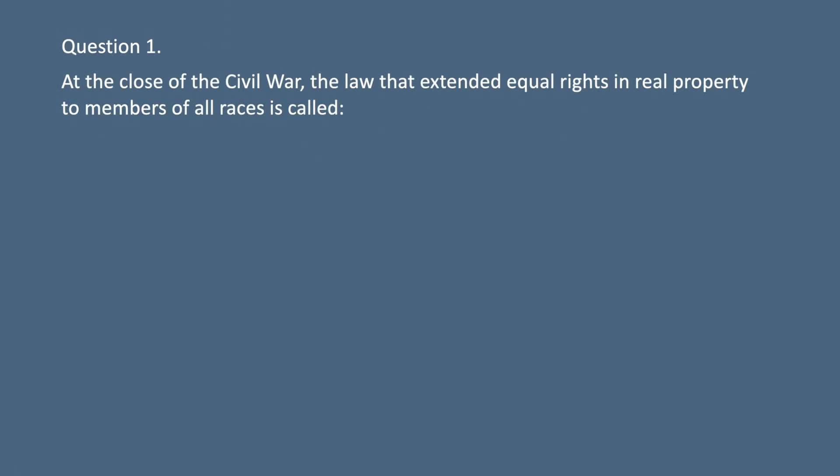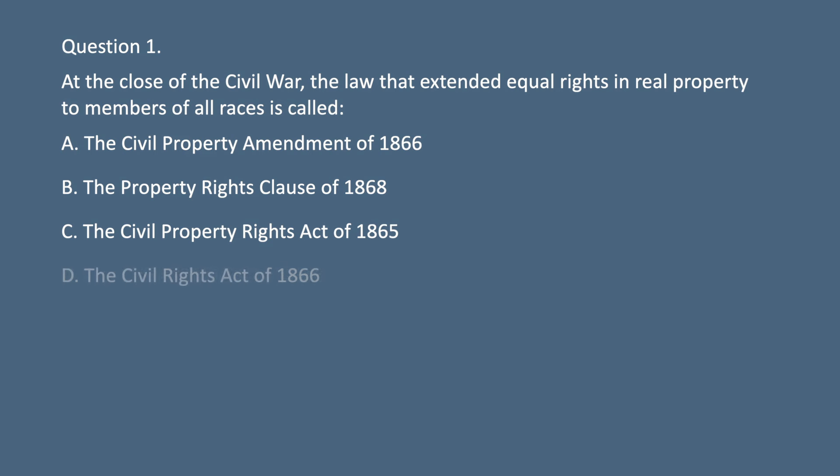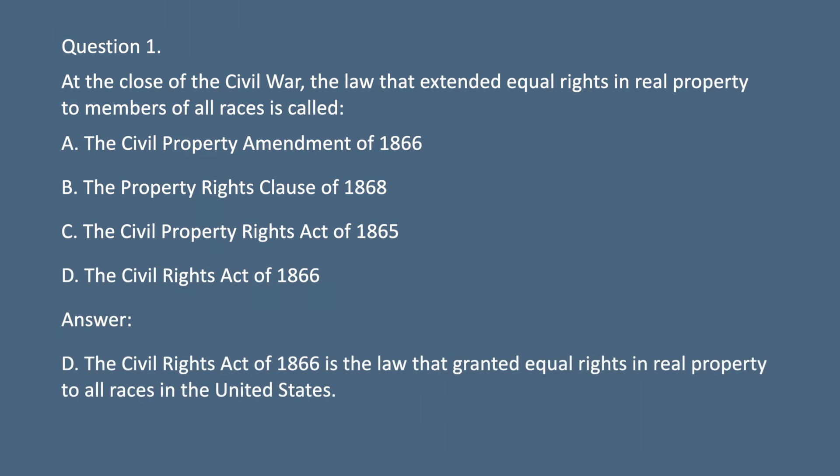Question 1. At the close of the Civil War, a law that extended equal rights and real property to members of all races is called: A. The Civil Property Amendment of 1866. B. The Property Rights Clause of 1868. C. The Civil Property Rights Act of 1865. D. The Civil Rights Act of 1866. Answer: D. The Civil Rights Act of 1866 is the law that granted equal rights and real property to all races in the United States.